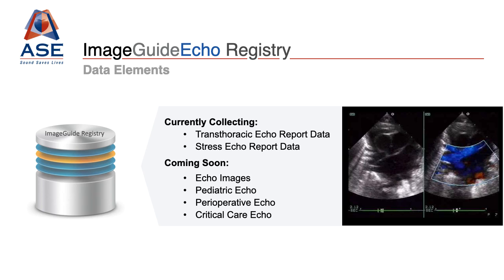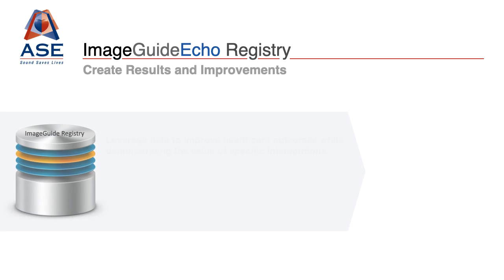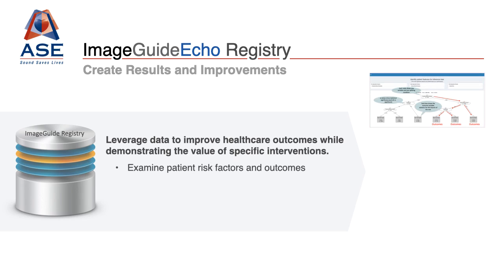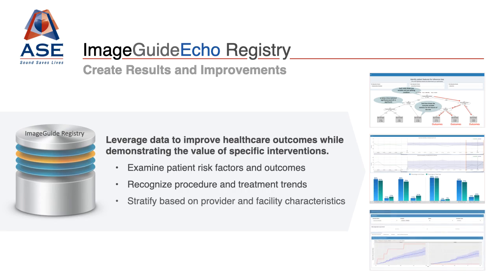ImageGuide ECHO also automatically generates performance measures from this information for benchmarking. As the data volume continues to increase within the registry, this data can be intelligently leveraged to develop advanced statistical models and reports for decision support, control charts, dashboards, and comparative analysis of several cardiac procedures.